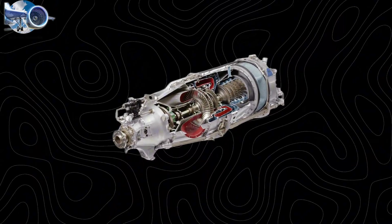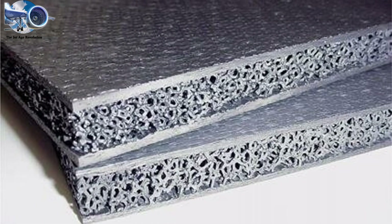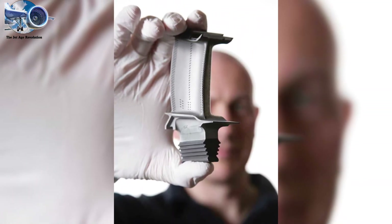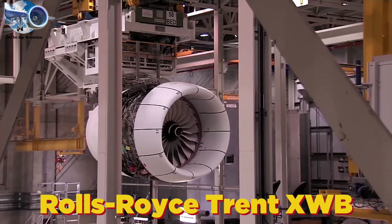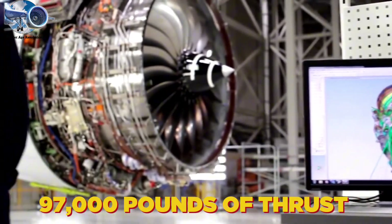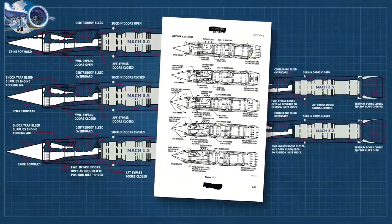Today's engines are technological masterpieces. They use exotic materials like ceramic matrix composites that can withstand temperatures higher than lava. A single crystal turbine blade smaller than your hand generates more power than a Formula One racing car. The Rolls-Royce Trent XWB, powering the Airbus A350, achieves a mind-boggling 97,000 pounds of thrust with unprecedented reliability. But the jet age isn't over—it's evolving, and the next generation of engines promises even greater revolutions.